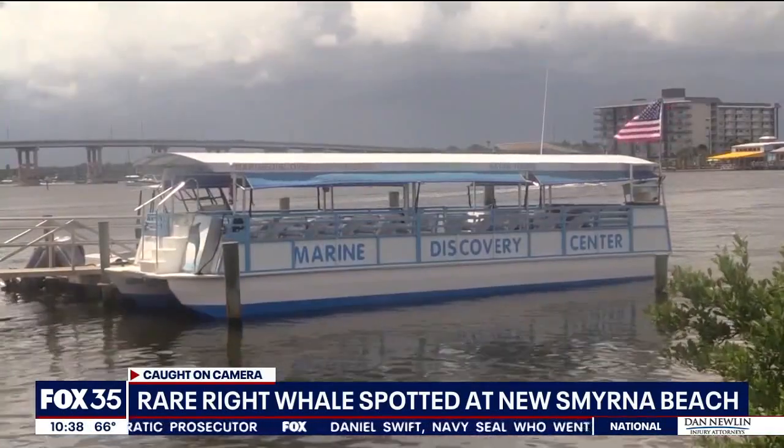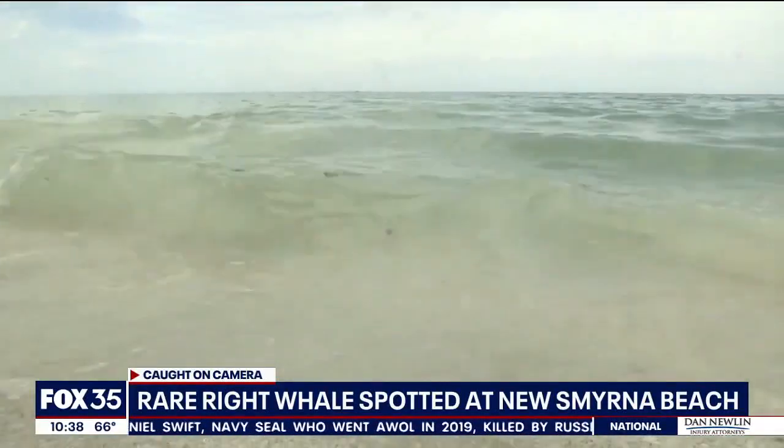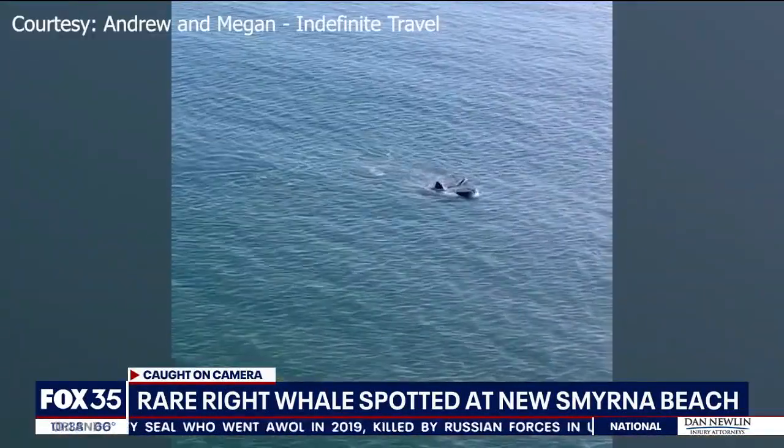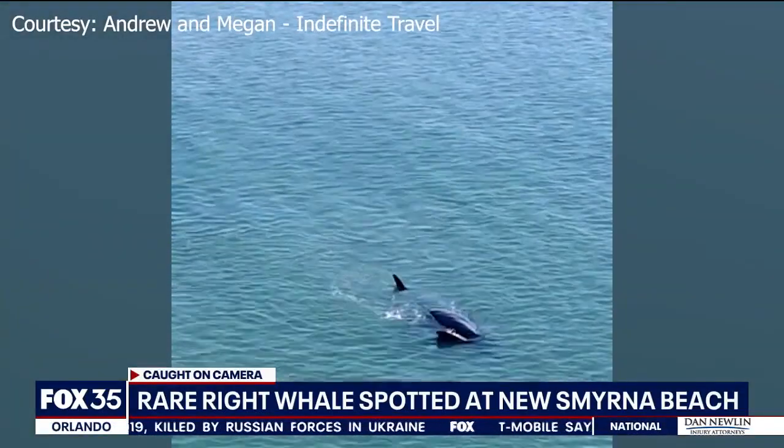The Marine Discovery Center in New Smyrna Beach says that was an extremely special thing to see. Right whales are the most endangered marine mammals in the world. It gets its name because it used to be the right whale to hunt — it's large, it's near the surface, near shore. It was easy for whalers to harpoon these animals.